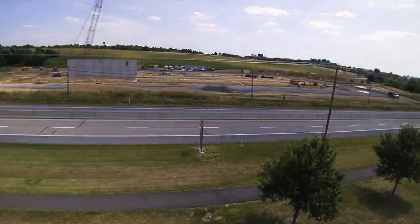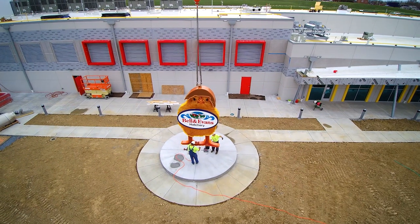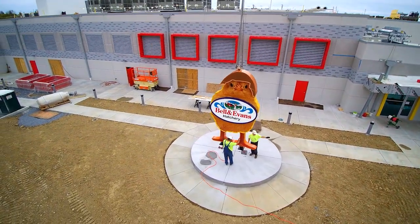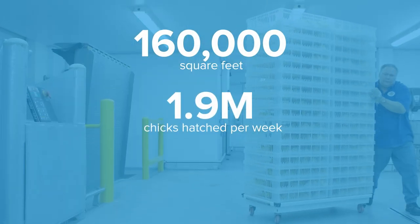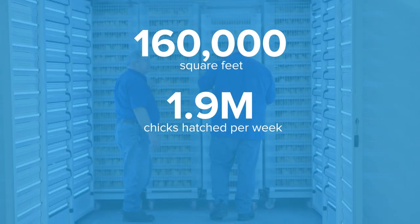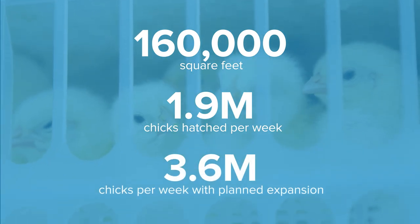We began construction of this $42 million hatchery in June of 2016 and hatched our first chicks in August of 2017, a little over a year later. This facility is 160,000 square feet and can hatch 1.9 million chicks a week at current build. With planned expansions over the next 10 years, we will be able to hatch 3.6 million chicks per week at this location.